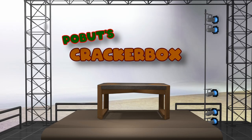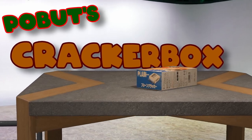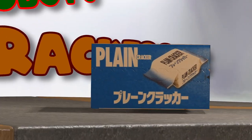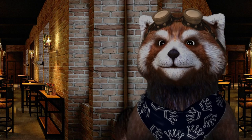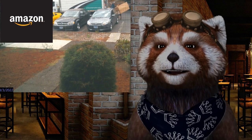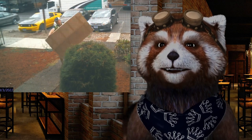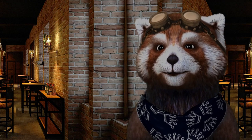It's Pobot's Cracker Box! Welcome to the Cracker Box. Look what I've got today — it's from Amazon. Delivered. Let's go next door and see what we've got.